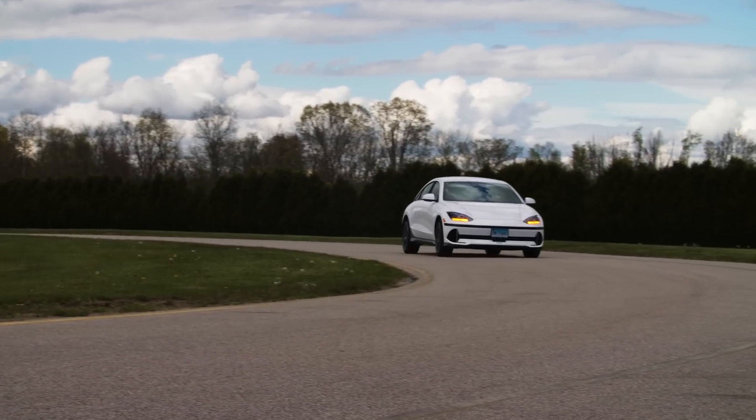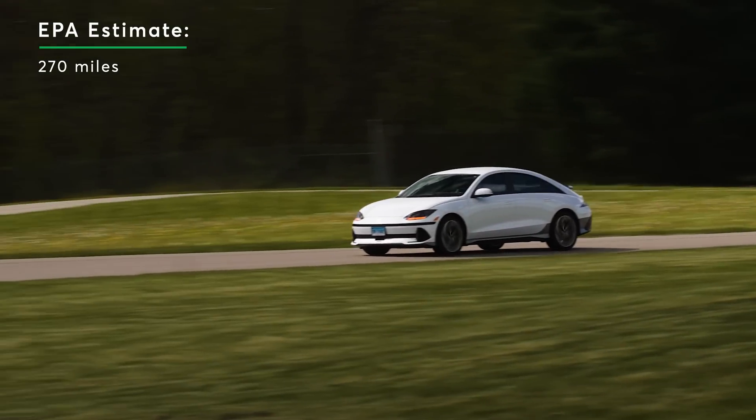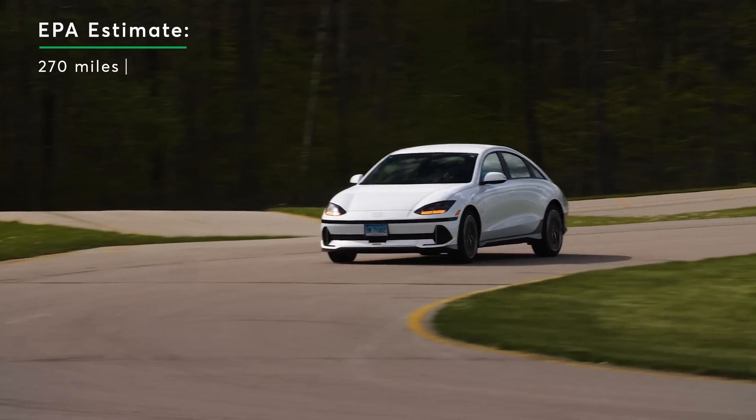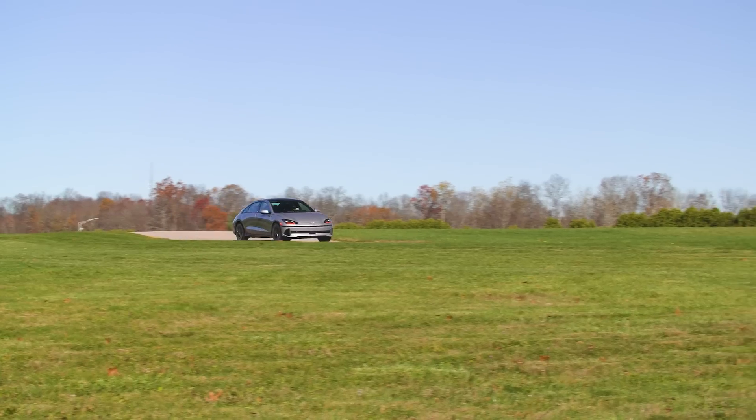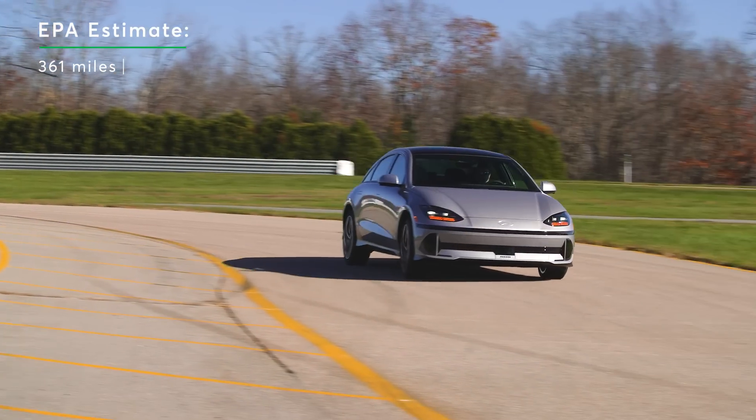One of the first things you want to know about an electric vehicle is how far it can go. Our car is rated for 270 miles by the EPA with the large battery pack and all wheel drive. But if you get the same large battery pack and just rear wheel drive, it's rated for up to 361 miles.